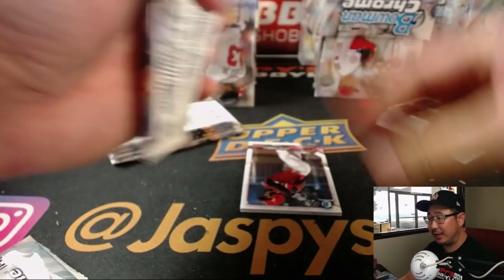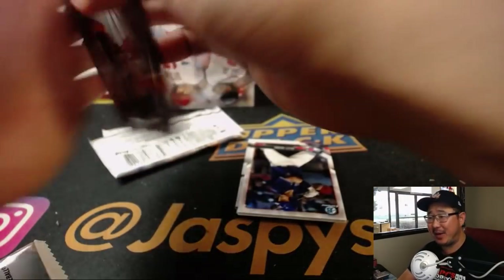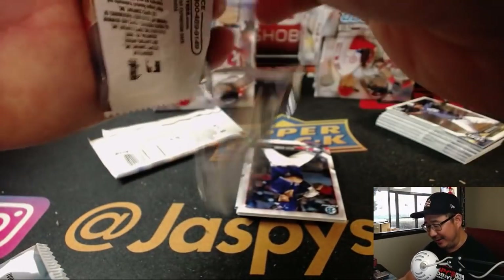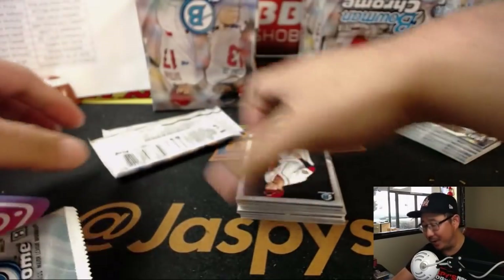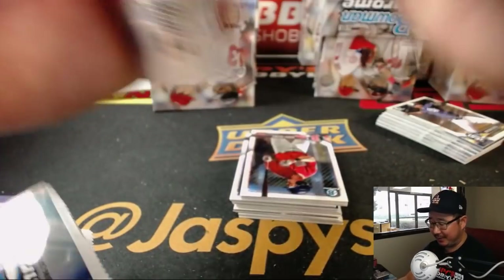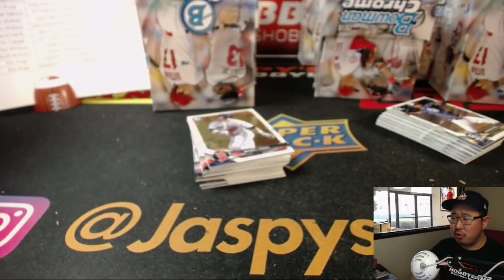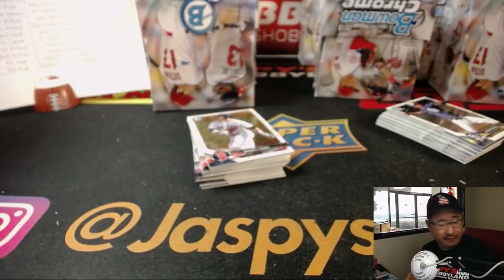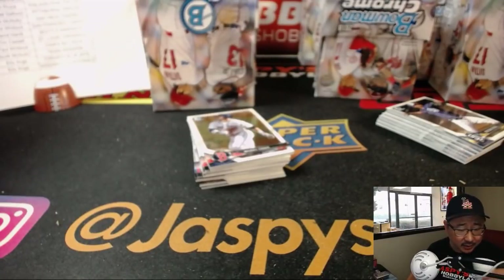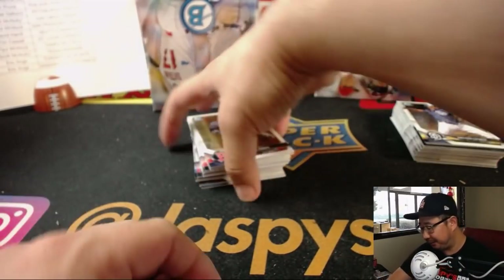Jeremy Murrell asks: is there a team you would prefer the Dodgers not to face in the opening round of the playoffs? Well, I feel like beggars can't be choosers — the Dodgers should just try to get into the playoffs any way possible. I don't know if we can be picky about that. I think all the teams are going to be tough. I think there's a chance they could face the Cubs or the Brewers, depending on the scenario.